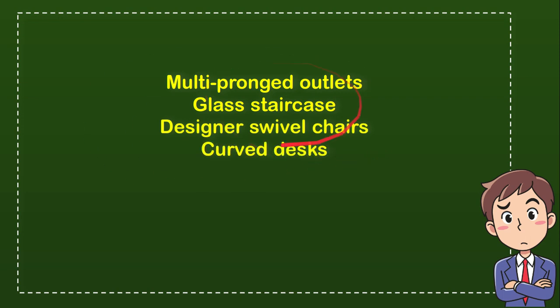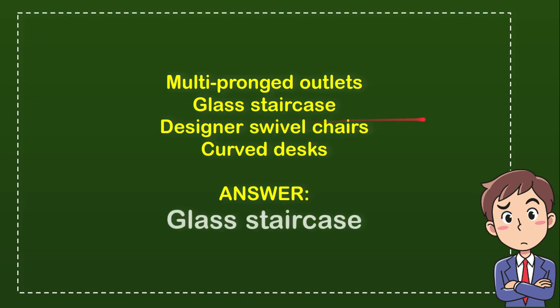So from these four options, what do you think? Which one is the current answer for the question? The current answer for the question is glass staircase. So that's the answer — glass staircase.